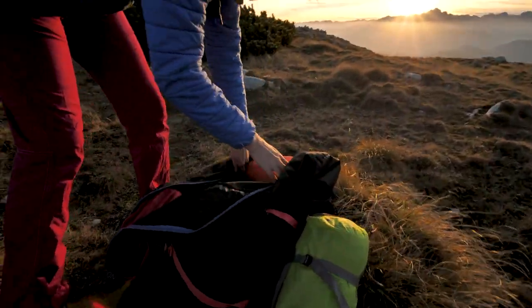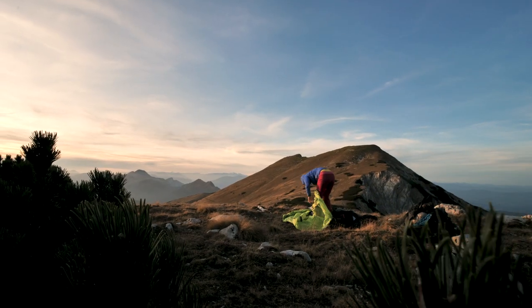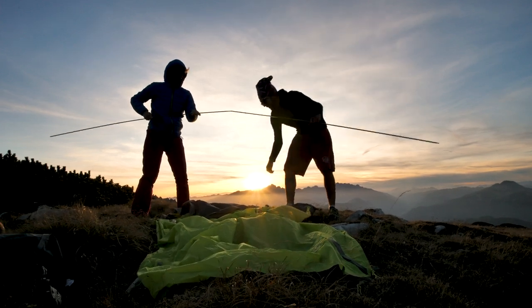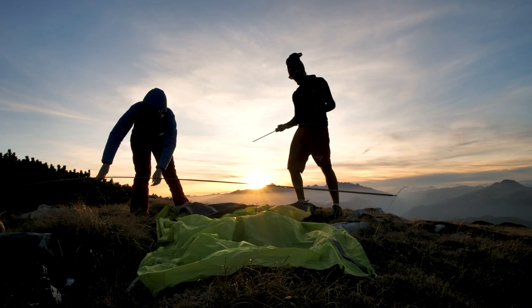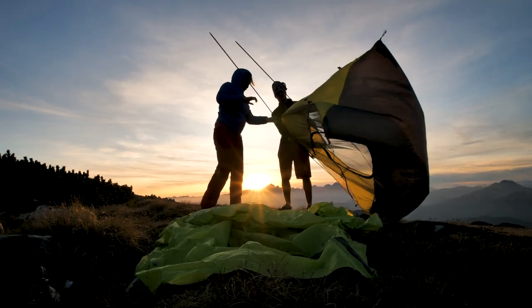Tip number one: plan your adventure. Make sure you know where you're going, what the terrain is like, and for how long you're going, so you'll know what gear to bring with you. If possible, don't go alone, or at least let someone know about it — that's for safety reasons.